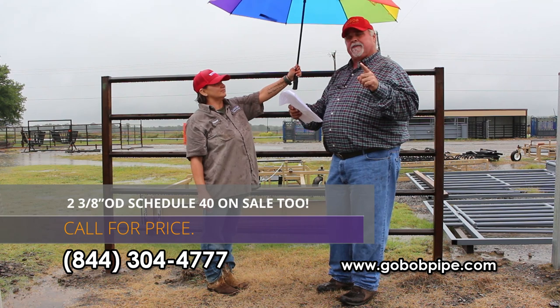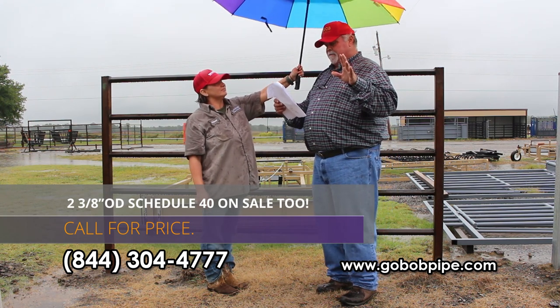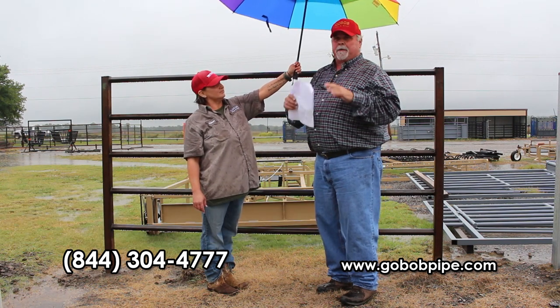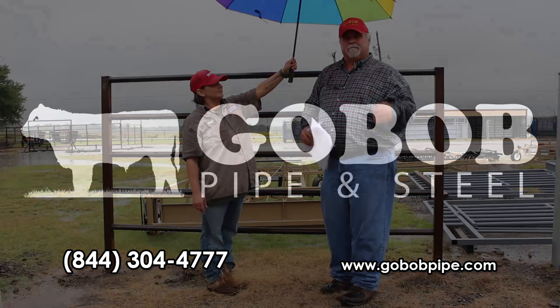I'm also going to be putting our two and three-eighths schedule 40 on sale again. I don't want to take a lot of your time so call my guys on prices on that and get the details. These are some great bargains — I promise you nobody can match them. As always, we appreciate your business.